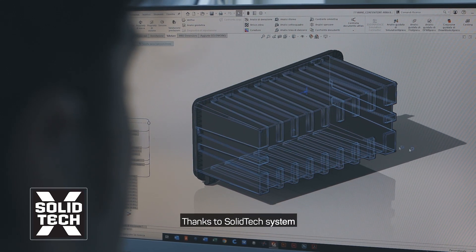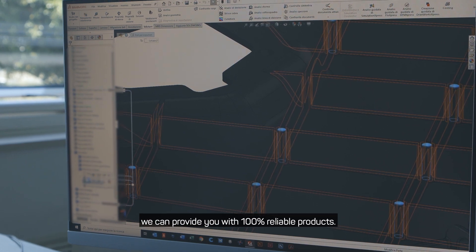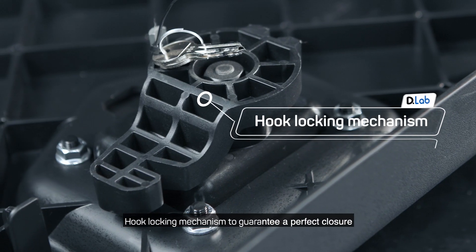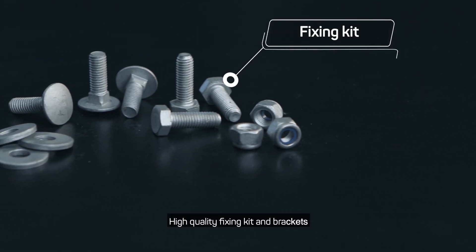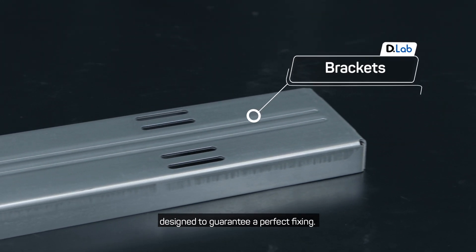Thanks to Solid Tech System, we can provide you with 100% reliable products. Why? Ribs and reinforcement system. Hook locking mechanism to guarantee a perfect closure, to prevent the toolbox opening in case of shocks. High quality fixing kit and brackets, designed to guarantee a perfect fixing.